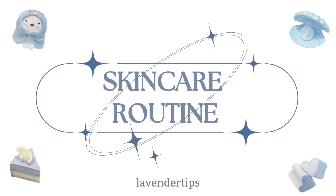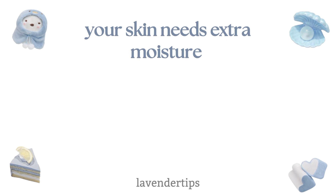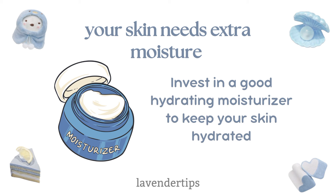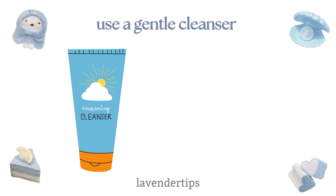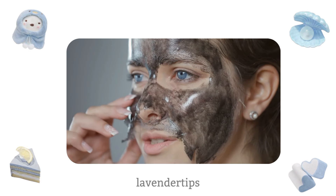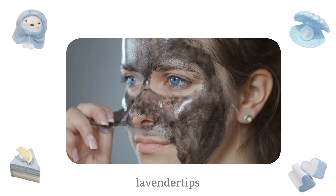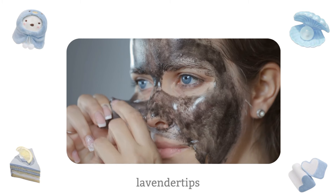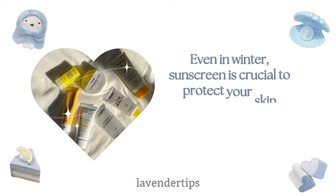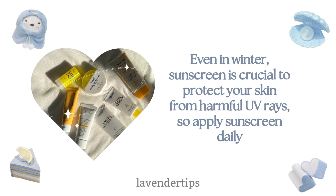Skincare routine. As the weather gets colder, your skin needs extra moisture. Invest in a good hydrating moisturizer to keep your skin hydrated. Use a gentle cleanser to start your day, and double cleanse at night to remove makeup and impurities. Avoid over-exfoliating, especially in winter — opt for a gentle exfoliant and exfoliate one to two times a week. Even in winter, sunscreen is crucial to protect your skin from harmful UV rays, so apply sunscreen daily.